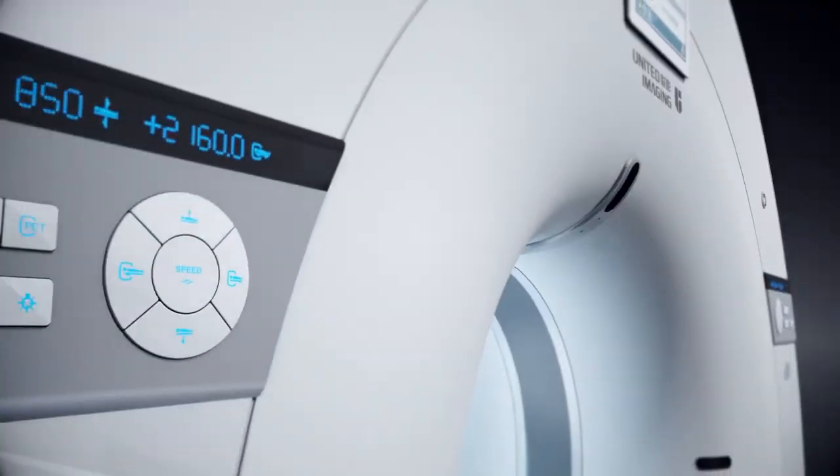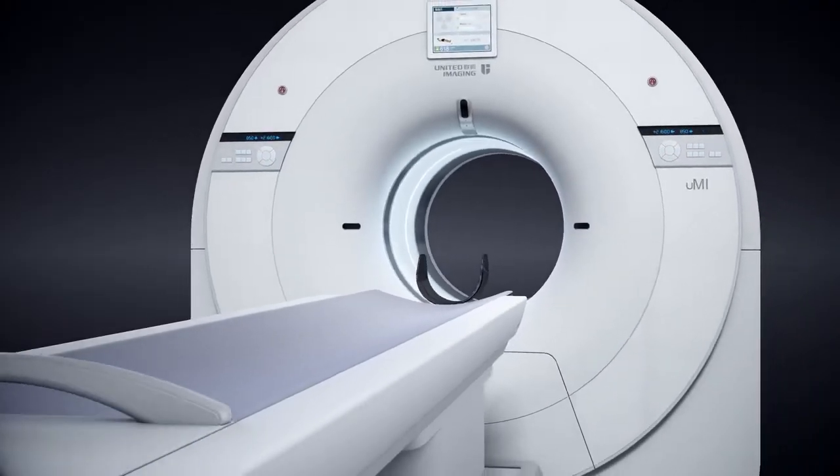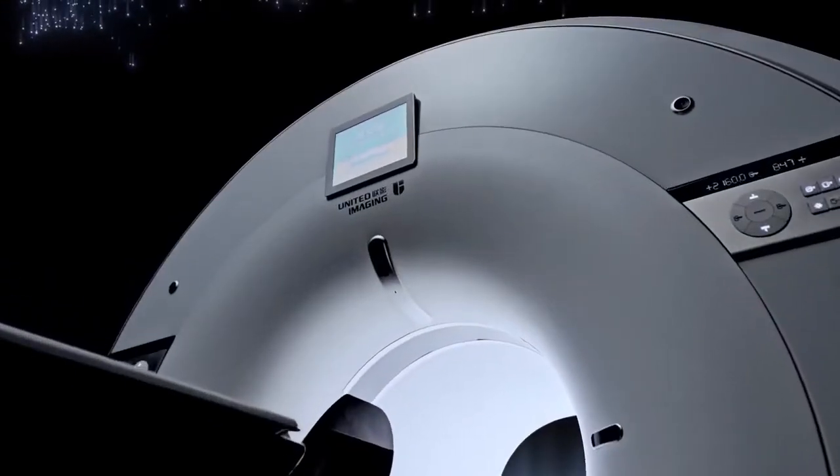All-in is something that you will hear frequently at United Imaging. That means that all of our products, including molecular imaging, are completely configured.